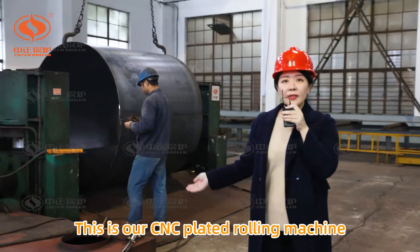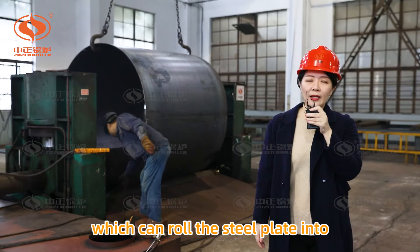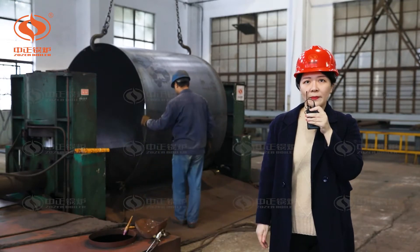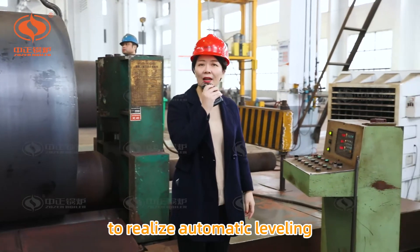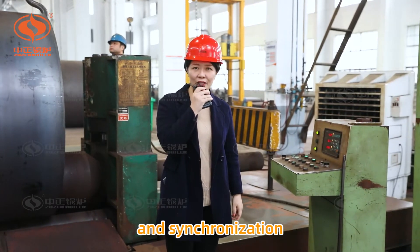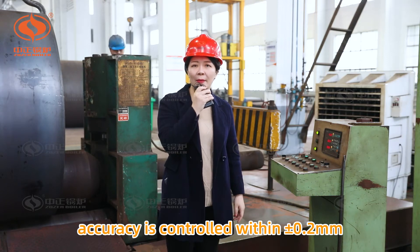This is our CNC-plated rolling machine, which can roll the steel plate into a circle at one time. It is controlled by the computer to realize automatic leveling and synchronization. The accuracy is controlled within plus and minus 0.2 mm.